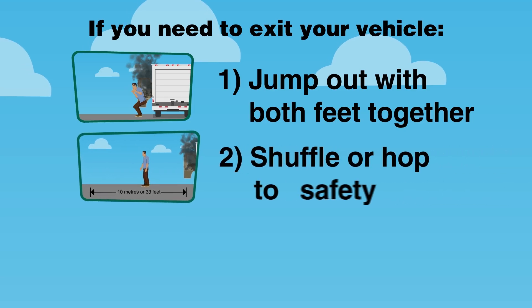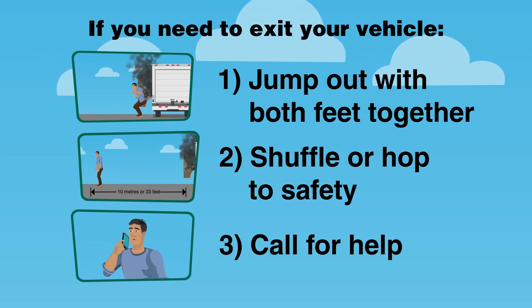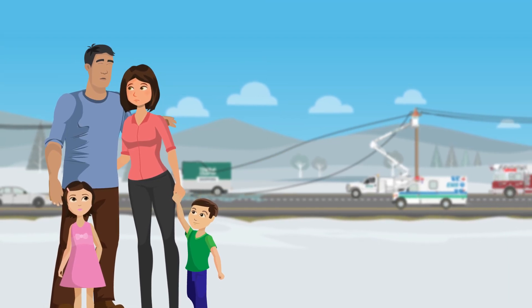Shuffle away with feet touching, never allowing the heel of one foot to move beyond the toe of the other. Or hop with both feet together a minimum of 10 meters away. Then call for help. Remember these tips to keep yourself safe — not just for your sake, but also for your loved ones.